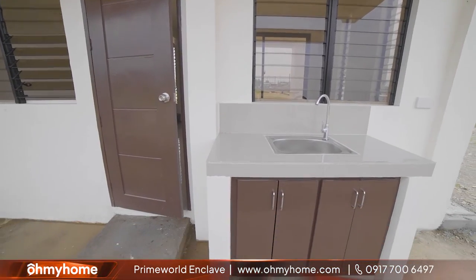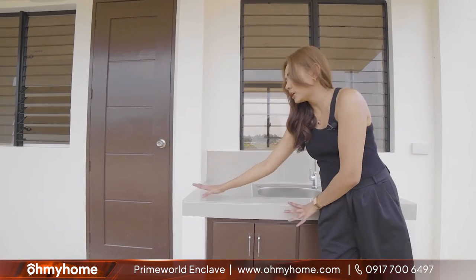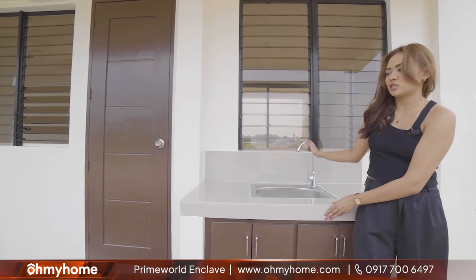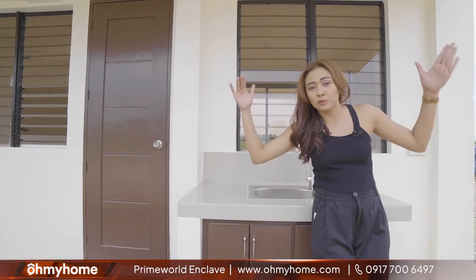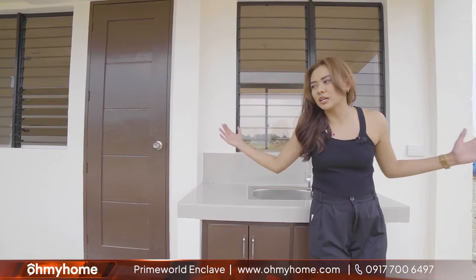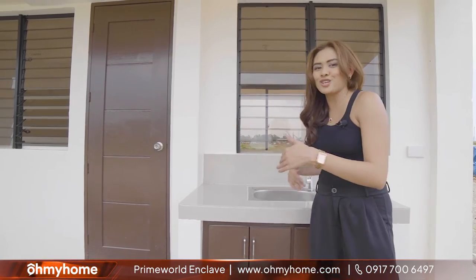Pwede kayong maglagay ng mga gamit nyo dyan and other utility items. Kasama na din po itong countertop as well as yung sink tsaka faucet. You also have actually the option para ipa-enclose po yung area na to. So, upon turnover it's open, pero once you move in, you have the option to construct additional enclosure para mas may privacy kayo within your kitchen.